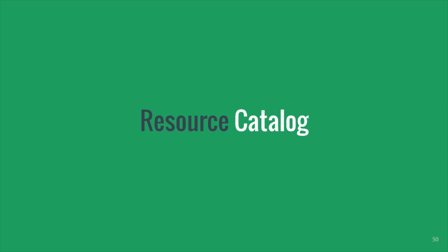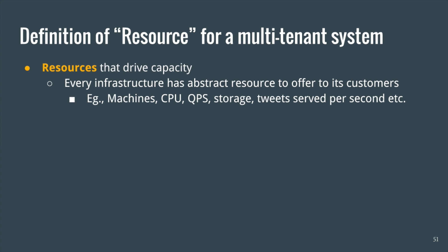Let me deep dive a bit into the resource catalog. Back when Twitter was a single monolithic Ruby on Rails application, it was easier to model capacity and understand cost when everything was bare metal machines. But things became complex as our underlying infrastructure evolved to accommodate Twitter's move into service-oriented architecture. We got to a point where we are not thinking about servers anymore, but abstract resources. For example, a storage system like Manhattan uses reads per second, writes per second, GB stored as their resources. As we moved higher up the stack, the resources became even more abstract — our core platform services offer tweets served per second as a resource. In short, a resource is something that drives the overall capacity of a system.